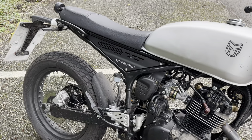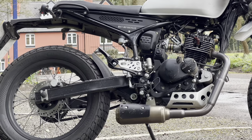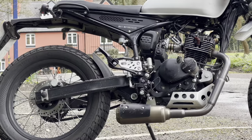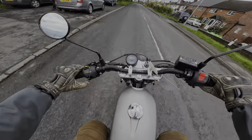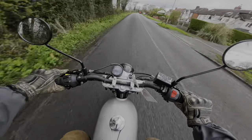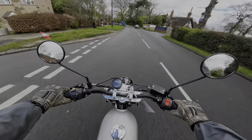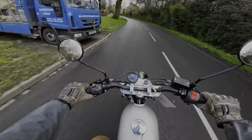The Razorback 125 features a 125cc engine cloned from the GN125, which is fully ULEZ and CAS compliant, with a manual 5-speed, 1-down 4-up transmission — which is standard across the industry. So let's talk about the good parts of the Mutt Razorback 125.